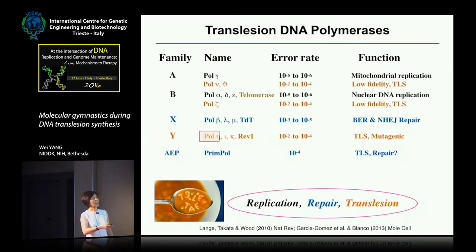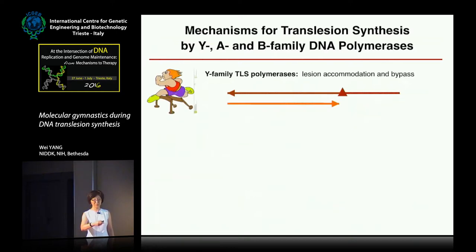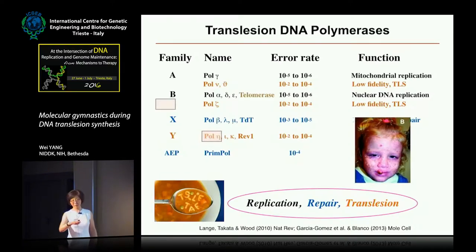The Y family polymerases are very well known as translesion synthesis polymerases. Inactivation of Pol Eta leads to extreme UV sensitivity — UV in sunlight causes XPV — and I cannot point to the slide right now as I don't have the laser pointer.